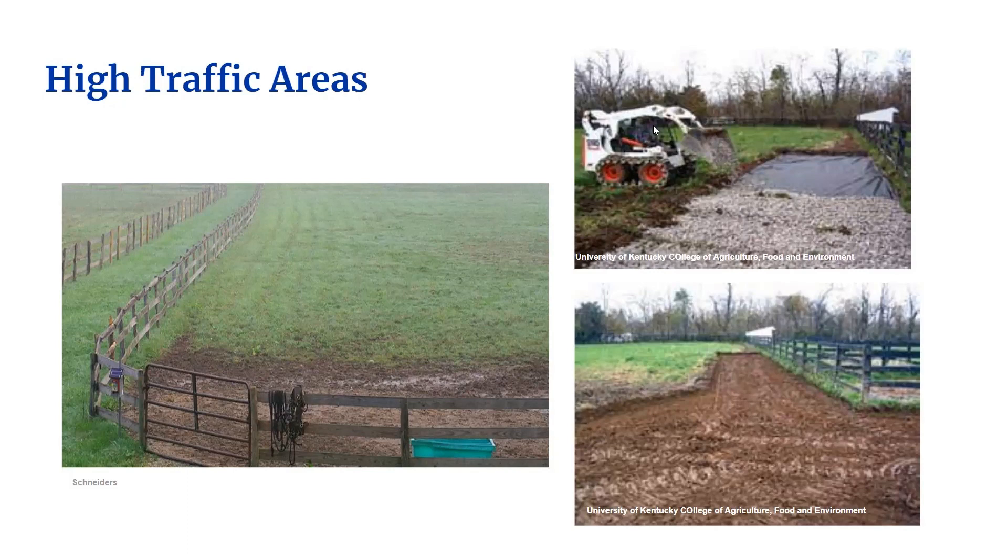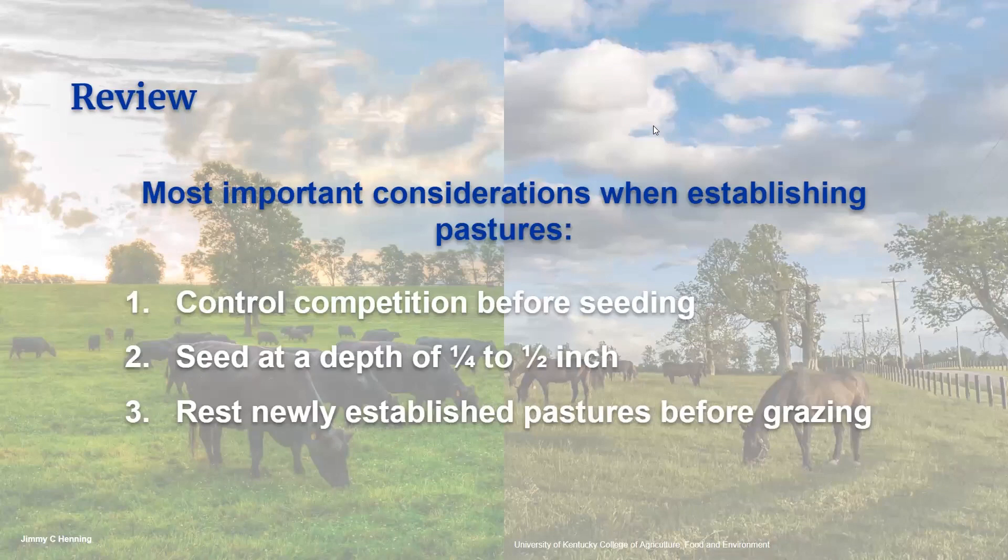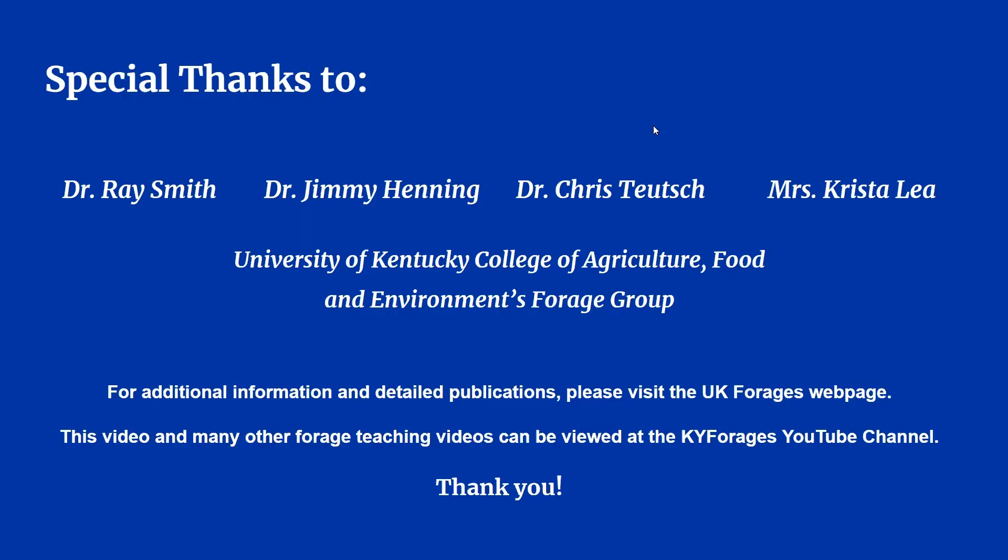You can see in these pictures on the right the installation of a heavy traffic pad. So for a quick review, the most important considerations when establishing pastures are to control competition before seeding, seed at a depth of one-quarter to one-half inch, and rest newly established pastures before grazing. Remembering these considerations and following them will give you the greatest chances of success. Thank you for joining me today and learning about the basics of pasture establishment. For additional information and detailed publications, please check out the UK Forages website's publications page. I'd like to extend a special thanks to Drs. Ray Smith, Jimmy Henning, and Chris Teutsch for their contribution to this presentation and their work on the Establishing Livestock Pastures and Hayfields publication. This video and many other forage teaching videos can be viewed at the Kentucky Forages YouTube channel. Thank you.